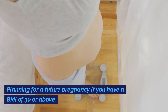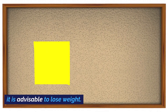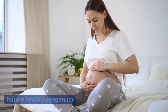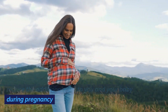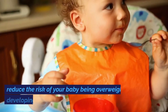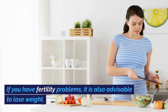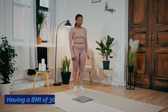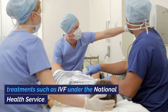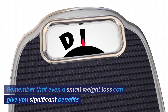Planning for a future pregnancy: if you have a BMI of 30 or above, whether you are planning your first pregnancy or are between pregnancies, it is advisable to lose weight. By losing weight you increase your ability to become pregnant and have a healthy pregnancy, reduce the additional risks to you and your baby, reduce your risk of developing diabetes in further pregnancies and in later life, and reduce the risk of your baby being overweight or developing diabetes in later life. If you have fertility problems, it is also advisable to lose weight, as having a BMI of 30 or above may mean you would not be eligible for fertility treatments such as IVF under the National Health Service. Remember that even a small weight loss can give you significant benefits.